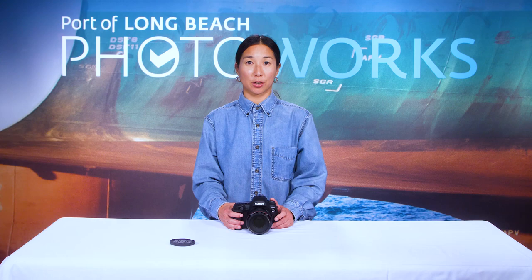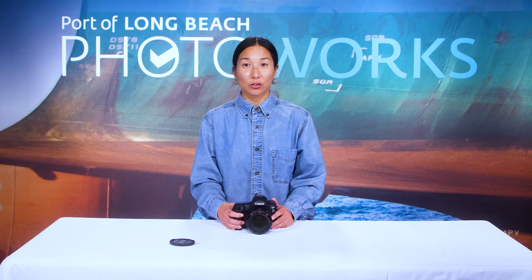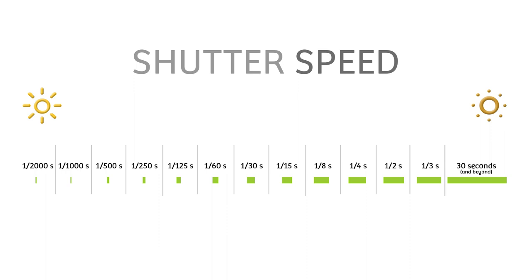One of the creative controls you have is the shutter speed. The shutter speed determines the amount of time your camera's shutter is open to let light in and expose your shot, and it also determines how movement is captured. Shutter speed is represented as a numeric value — 60, 80, 100, 125, etc. — but these represent fractions of a second: 1/60th, 1/80th, 1/100th, 1/125th, and so on.